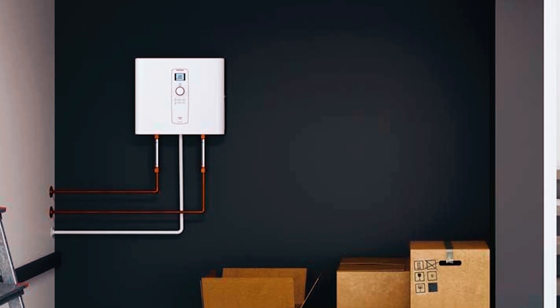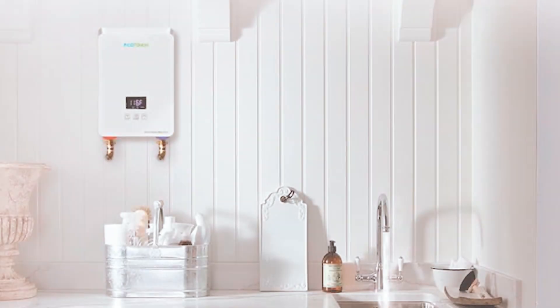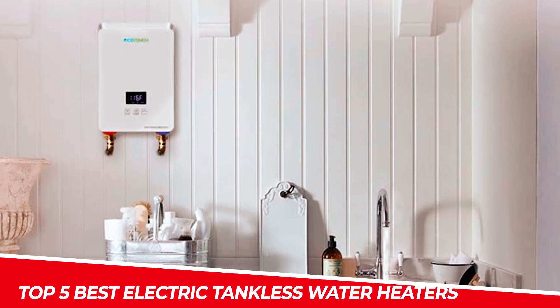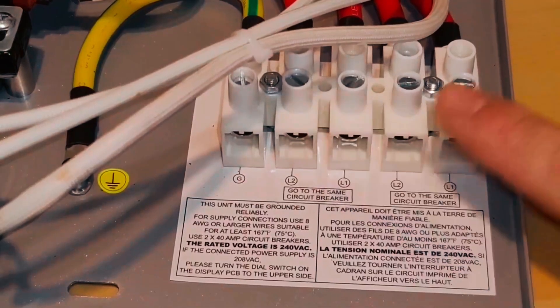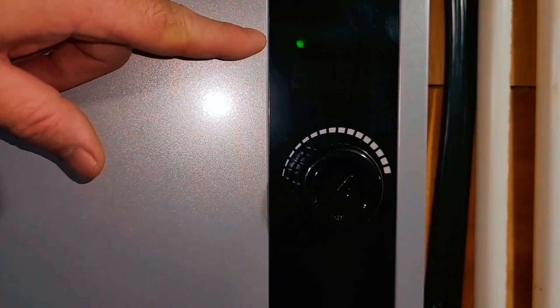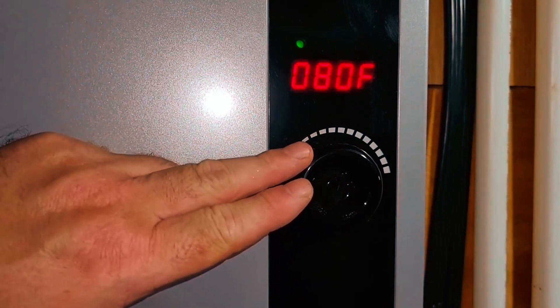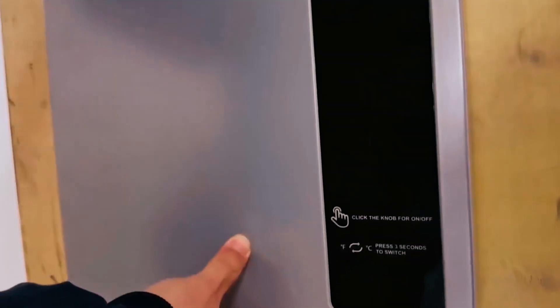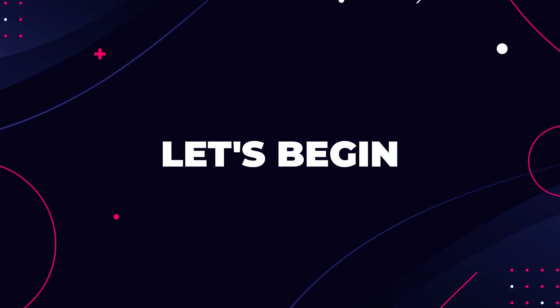Say goodbye to traditional water heaters and hello to efficiency and endless hot water. In this video, we unveil the top 5 best electric tankless water heaters, the cutting-edge solution for energy savings and comfort. These tankless heaters have you covered, whether you have a big family or simply want hot water on demand. Discover our recommended electric tankless water heaters below with links in the description box. Now, let's begin.